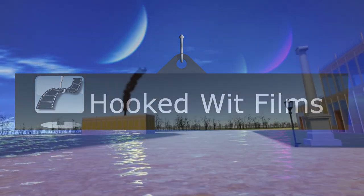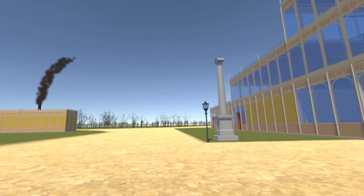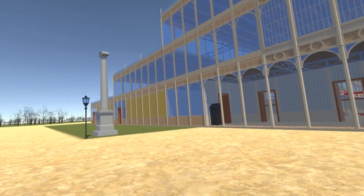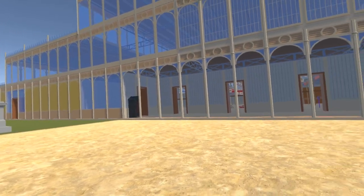Welcome to my video update on the development progress for the Steam VR simulation of the 1851 Great Exhibition. We start this update outside the western entrance of the exhibition building.